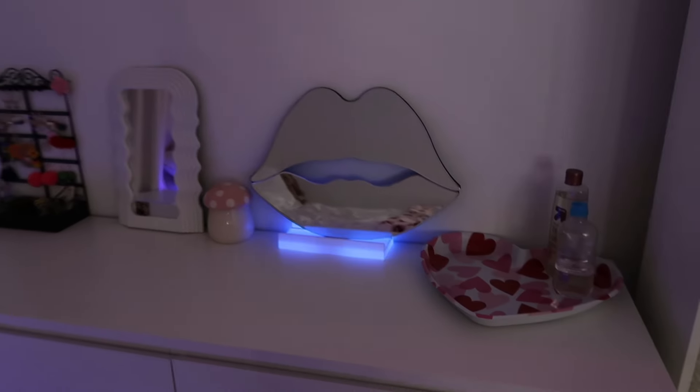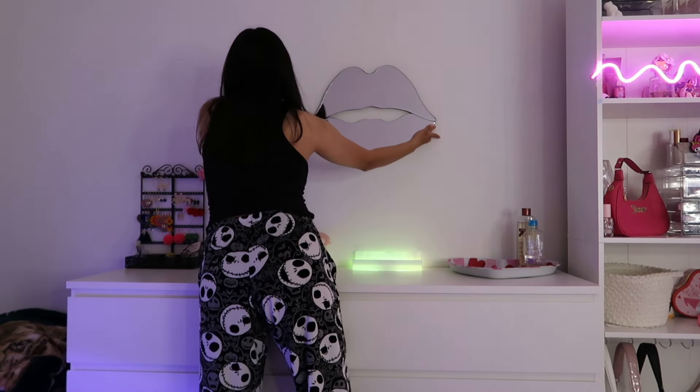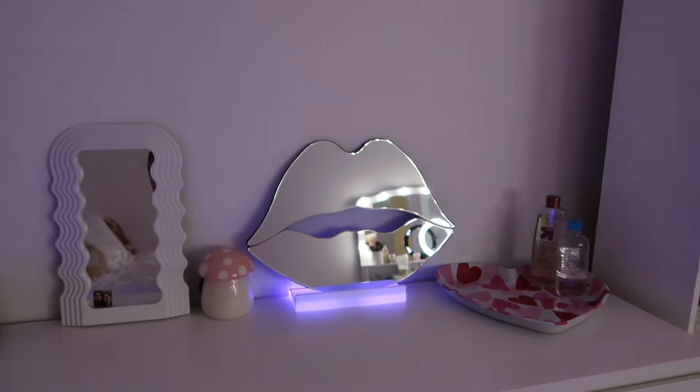I was thinking of putting it on the wall. But if you guys see this mirror at Marshall's — buy it, like don't even think twice, just get it girl!